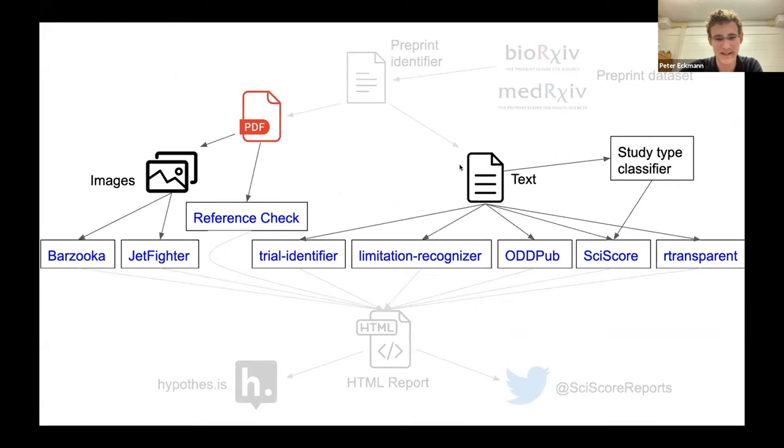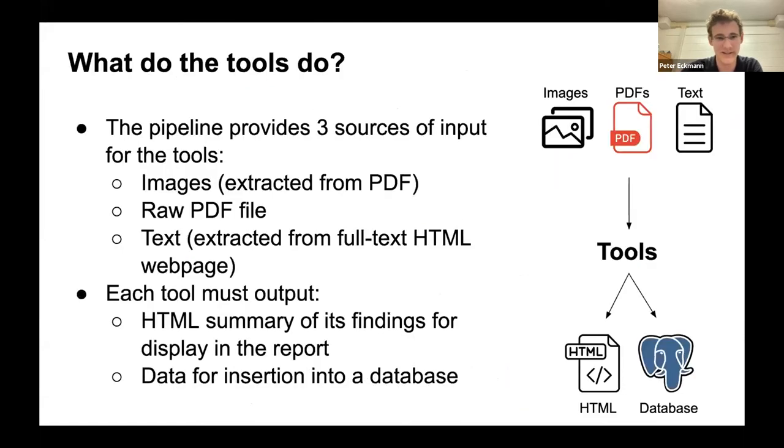The pipeline provides three sources of input for each tool: images extracted from the PDF, the raw PDF file, and text extracted from the full-text HTML page. Each tool can take any or all of these as input, and must output an HTML summary of its findings for display in the report, plus data for insertion into a database where we track all screened preprints and results for later analysis.